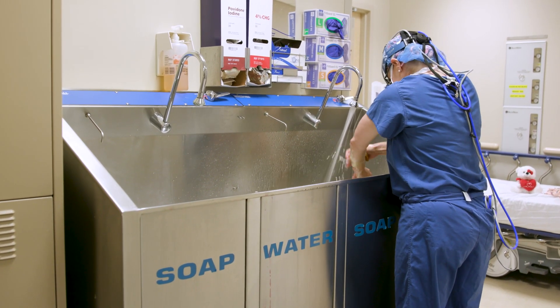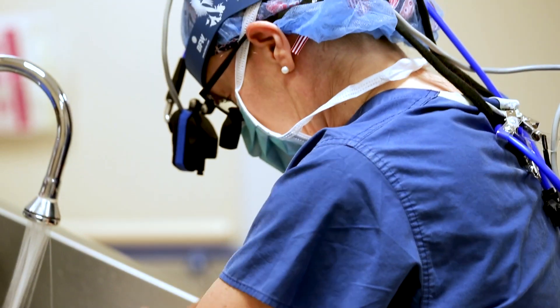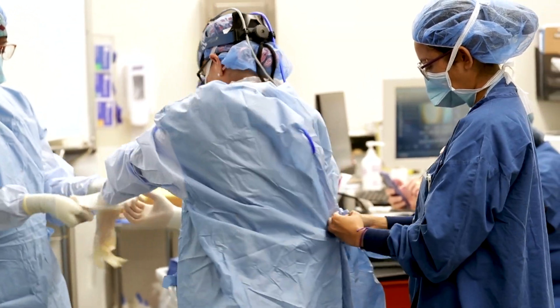My name is Danielle Gottlieb-Sen, and I'm a pediatric heart surgeon, and I'm director of pediatric cardiac surgery research at Johns Hopkins Children's Center. My research is considered translational, and it involves two major areas of focus.